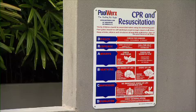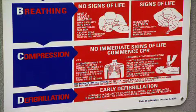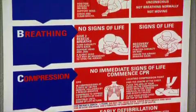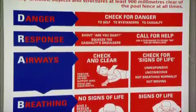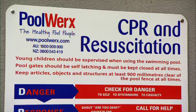Next, ensure that your CPR sign is up and visible, but more importantly that you and your family have up-to-date resuscitation and first aid skills. This could be the difference between an accident and a tragedy.